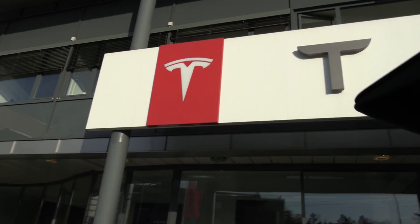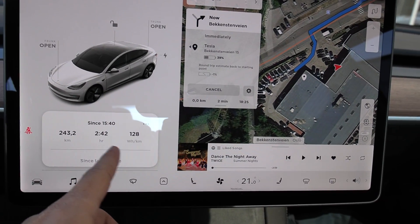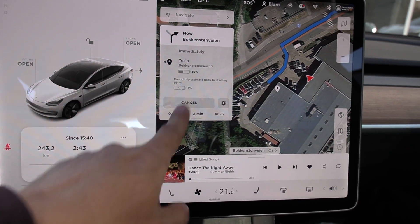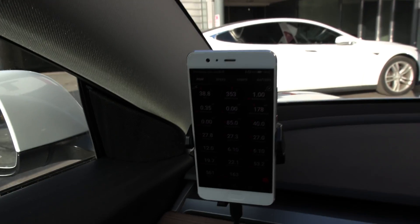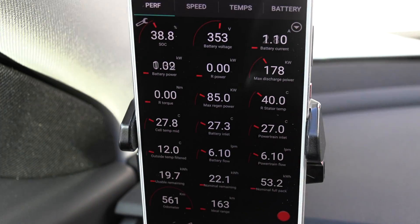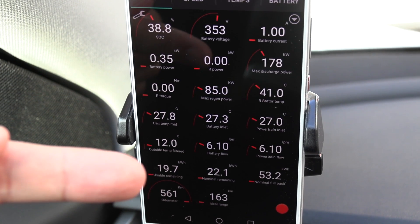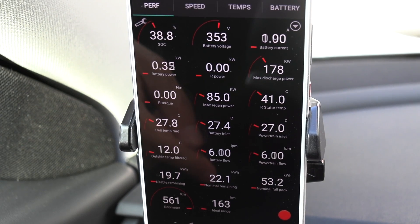We are now at Tesla service center. This is going to be my pit stop — I haven't peed in almost three hours. Look at that consumption, like a boss. We still have time, yes, plenty of time actually. Maybe you guys want to see the battery status — batteries are 27 degrees Celsius, estimates 19.7 kilowatt hour left. Let's pick up Milenna Falcon.